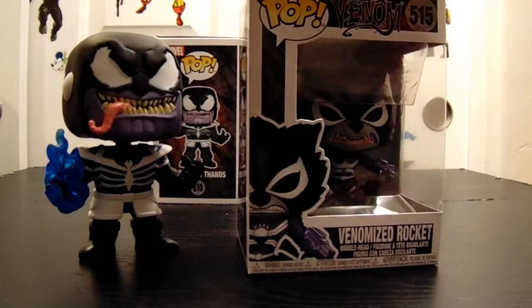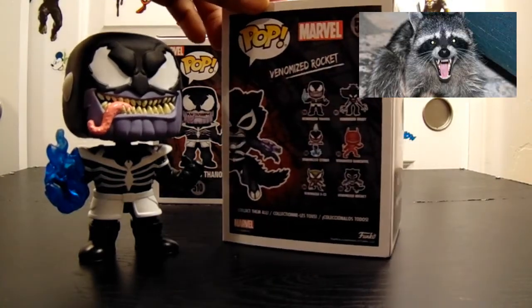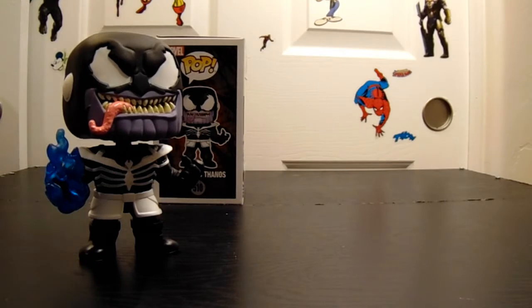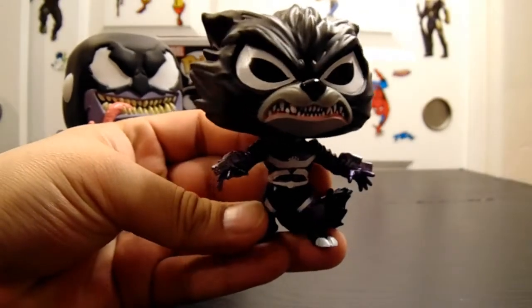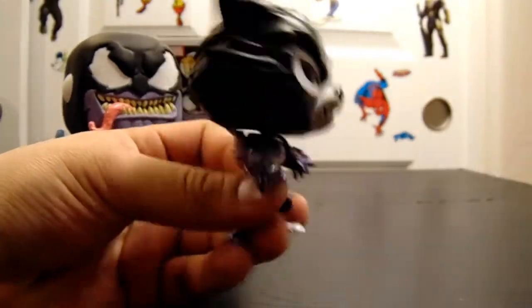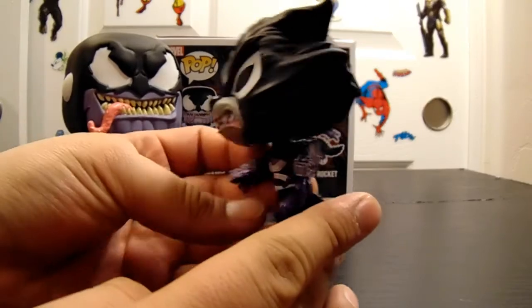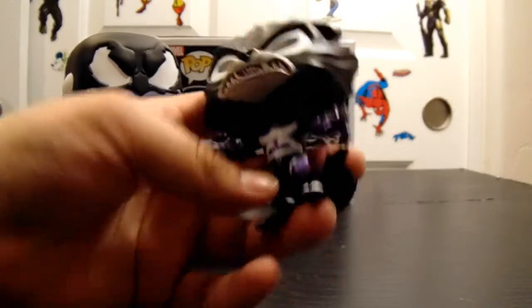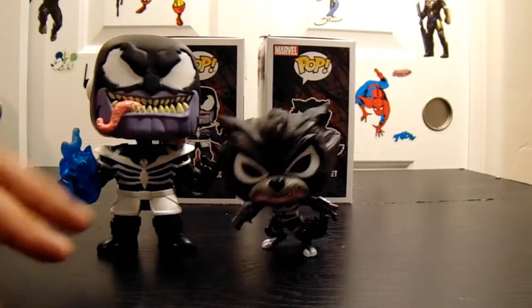And we had the Rocket one. It just looks like a rabid raccoon — a raccoon with rabies. I guess it was smart of them to Venomize all these ones; they can sell all of them all over again. This one doesn't have that Venomy look. It just looks like a really angry raccoon. His tongue isn't hanging out like all the other ones. Not the Gwen one, and not the Iron Man one either.